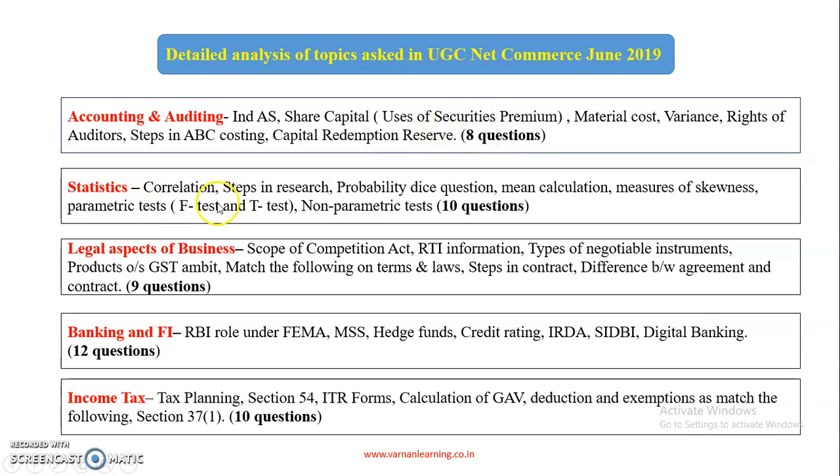In Statistics and Research, there were 10 questions. Topics covered include correlation, steps in research, probability, dice questions, mean calculation, measures of skewness, parametric tests, F-test, T-test, and non-parametric tests.